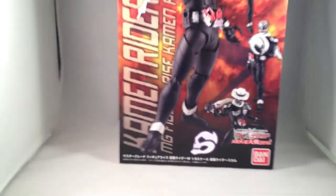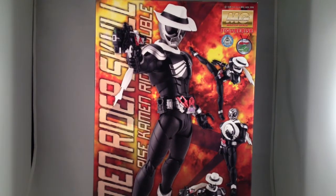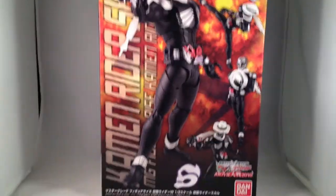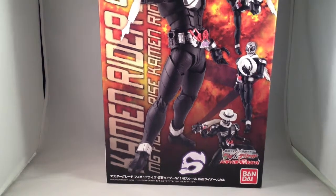The second to last of the MG Figurize model kits I need — Skull, who is the coolest looking rider from Double. I just need Cyclone Joker, and then I will have all of them at least once.